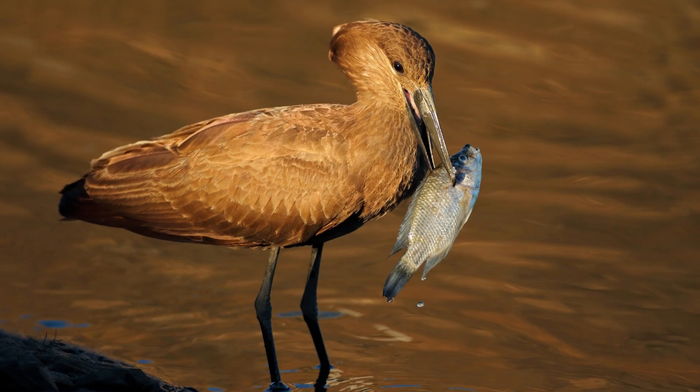Hammerkops are omnivorous birds and have a varied diet. They feed on fish, amphibians, insects, small mammals, and even the occasional plant material. They are opportunistic hunters and forage in and around water bodies.